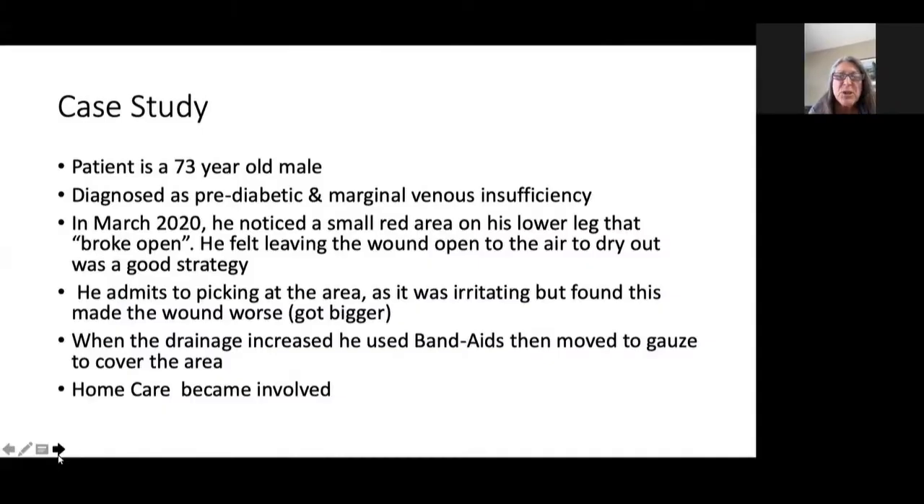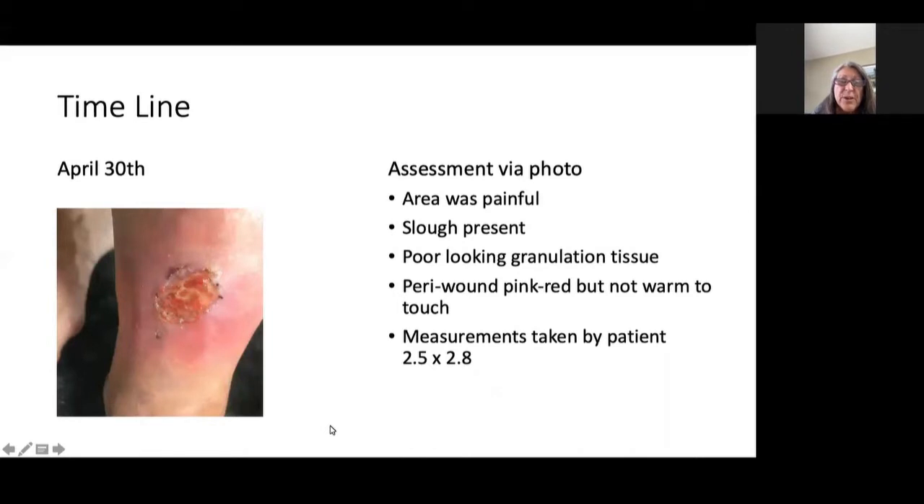Good morning. I'd like to share a patient with you — Bill, who is 73 years old, has been diagnosed with pre-diabetes and marginal venous insufficiency. In March of 2020 he noticed a small red area on the lower leg that broke open. He was self-treating, leaving it open to the air to try out, which he thought was a good strategy. Unfortunately the wound kept getting bigger and there was an increase in drainage, so he started using band-aids to cover the wound, then moved to a gauze dressing. At that point home care became involved. This is the picture of Bill's wound on April 30th — he indicated the area was quite painful, there was slough present, quite poor looking granulation tissue. The peri-wound area was pink/reddish but not warm to touch. Measurements taken by the patient at that time were 2.5 by 2.8.